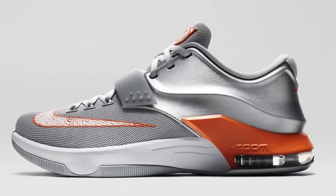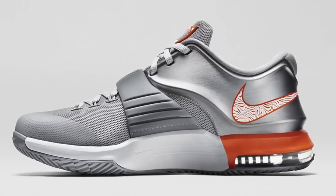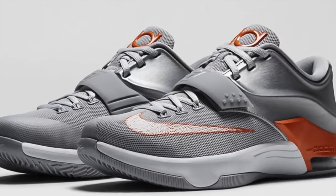Switching back to basketball, the KD7 is dropping this weekend in a Texas-inspired colorway. Nike is calling it Wild Wild West, but if you know KD's history and you know about Austin, you know what these are actually inspired by. Those will cost the normal $150 on Friday.